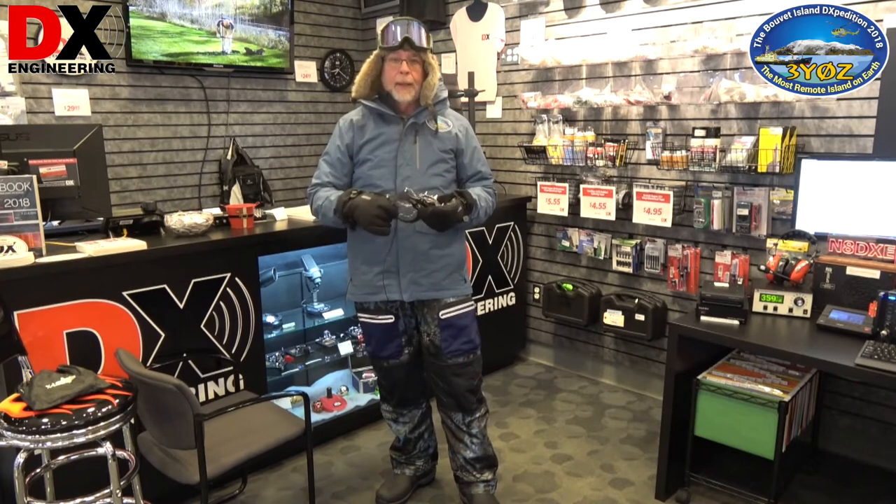This is Hal again, W8HC, and I was asked to don some of the cold weather gear that I'll be taking and using on Bouvet. This is only a small part of what I'm taking and pretty much shows what I'll be wearing once we hit the island and start to set up our camps on the top of Bouvet.